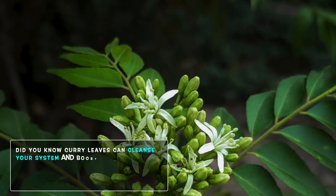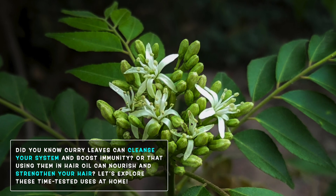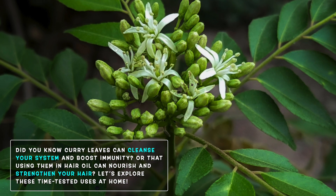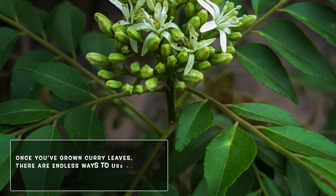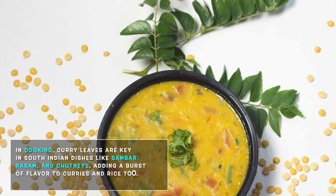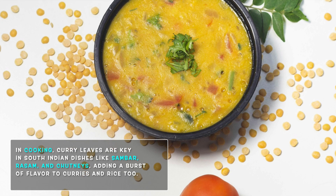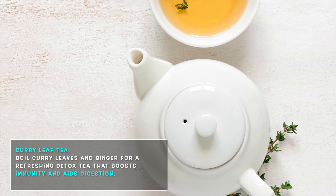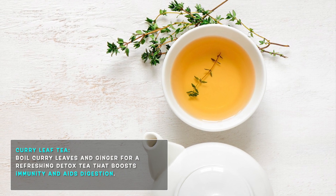Apart from cooking, curry leaves can cleanse your system and boost your immunity. Once you have grown curry leaves, there are endless ways to use them. In cooking — curry leaves are essential in South Indian dishes like sambar, rasam, or chutneys, and are also used in curries and rice dishes for a burst of flavor. Curry leaf tea — boil a few curry leaves in water with a slice of ginger for a refreshing detox tea that can boost immunity and aid digestion.